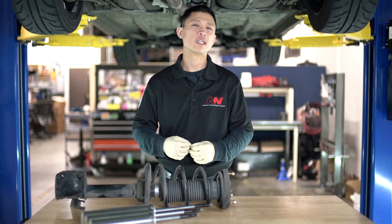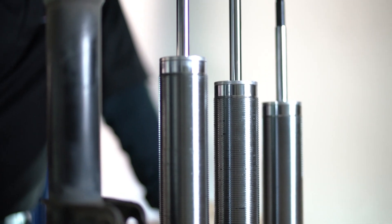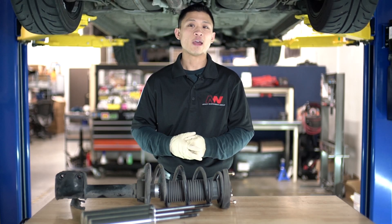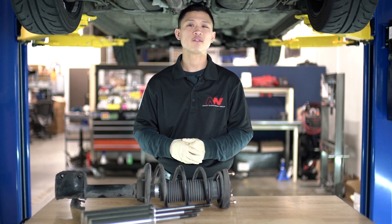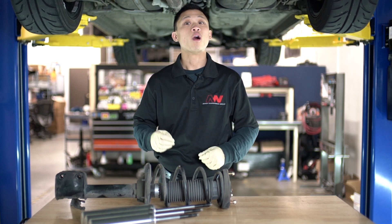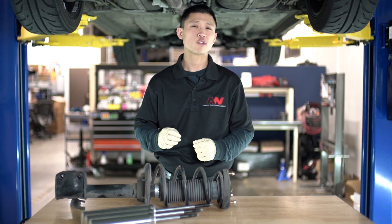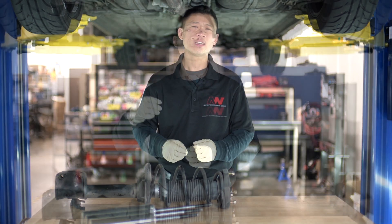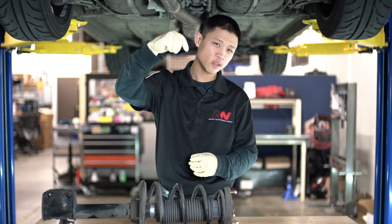Determining the amount of stroke based on physical appearance can also be deceiving. Some cars like the Honda S2000 have a high motion ratio — in other words, the wheel moves a greater distance relative to the shock absorber. Our S2000 coilovers look like they would have very little travel, but in actuality it's quite a lot. If you want to see us make a video on motion ratio, let us know below in the comments.